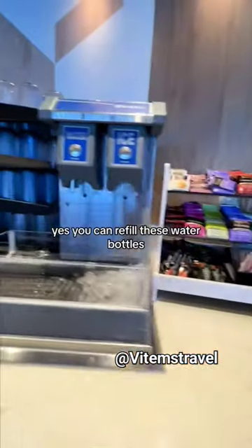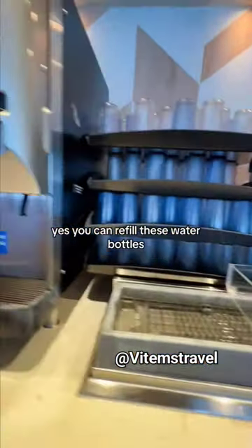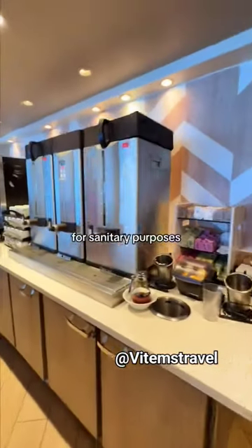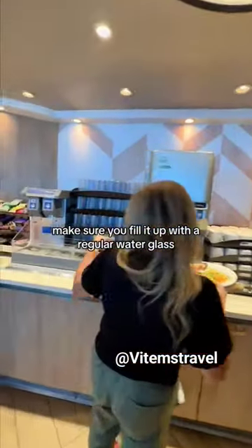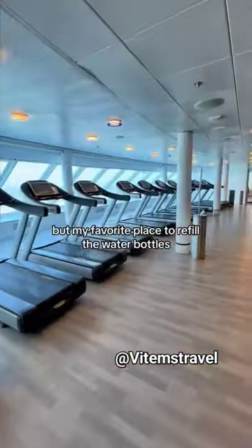I hate paying for water bottles on the ship. You can refill your water bottle in the buffet area. For sanitary purposes, don't put the water bottle right under the spout — fill it up with a regular water glass and then pour it in.